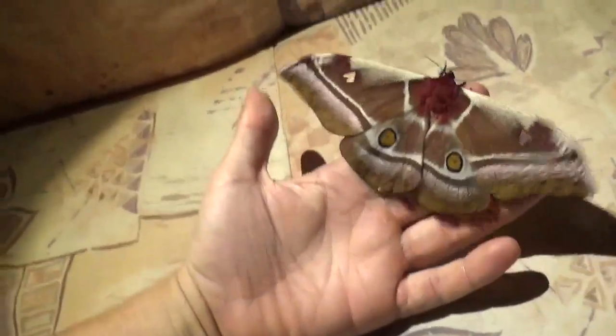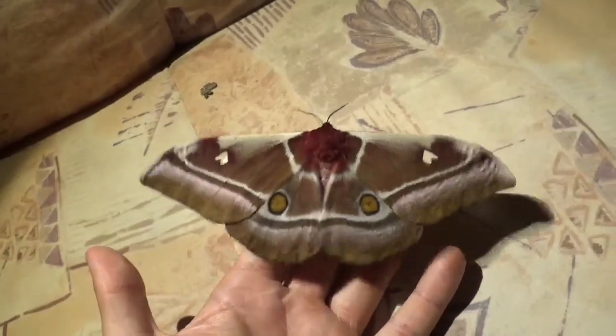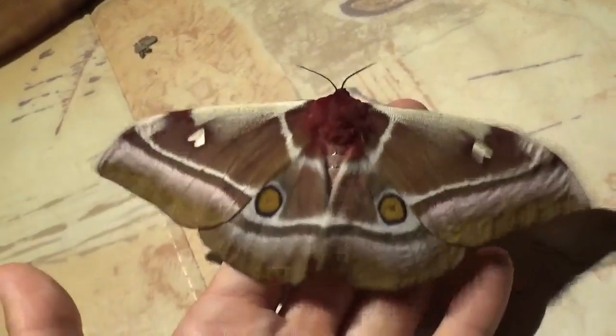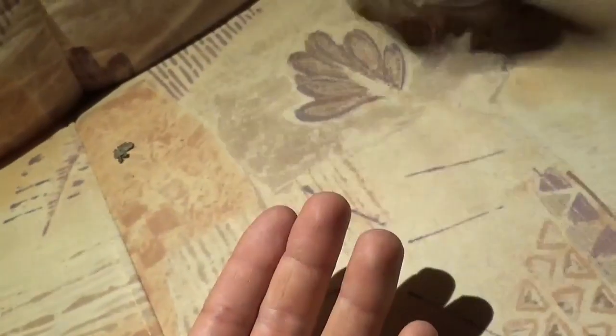She's up to my neck now. I shouldn't bother her that much, so I'm going to go put her back and end the video in one minute. Because if she's stressed out, she may just lay some eggs prematurely.